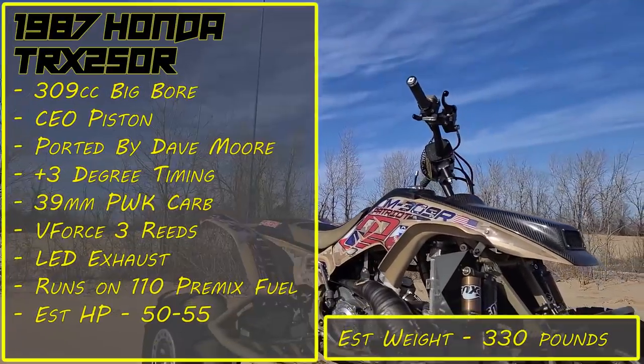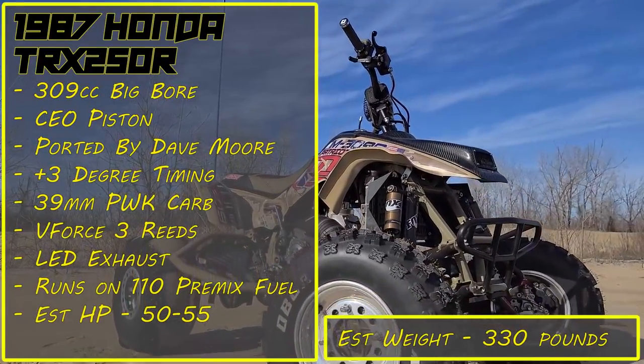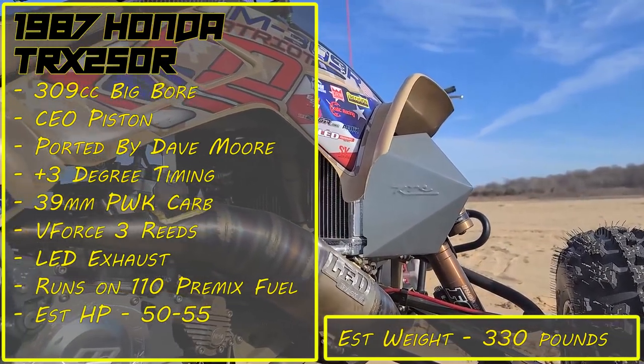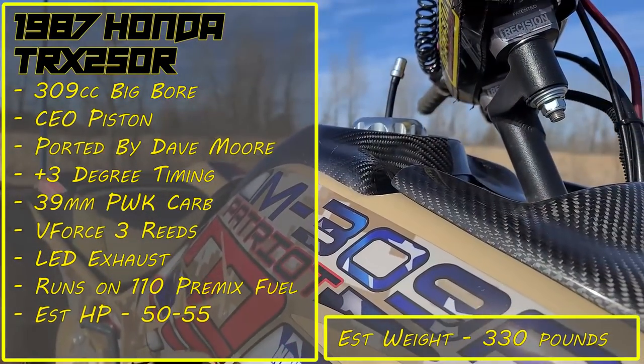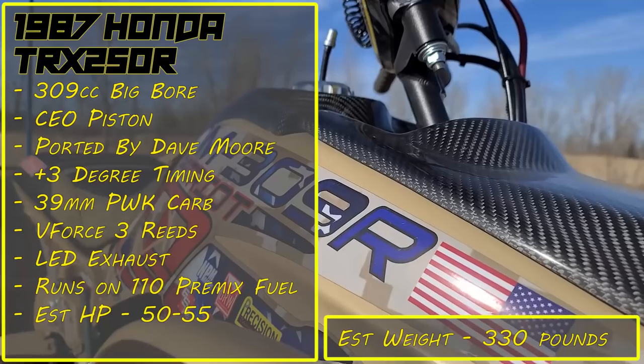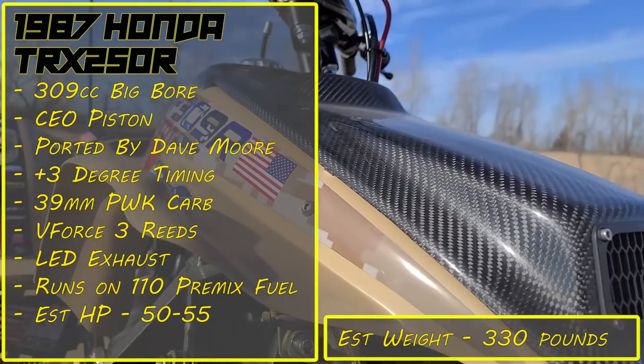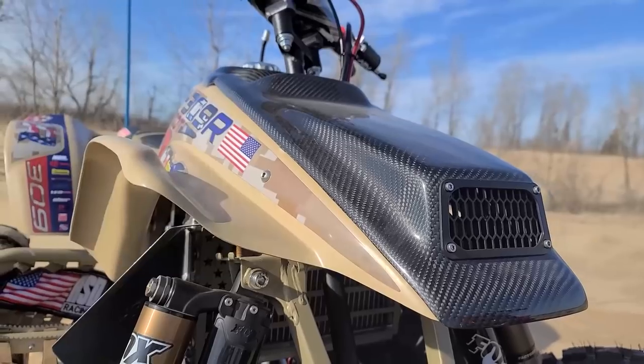The second quad in this matchup is a 1987 Honda TRX 250R with a 309cc big bore kit, CEO piston, ported by Dave Moore, plus 3 degree timing, 39 millimeter PWK carb, V-Force 3 reeds, LED exhaust, and it runs on 110 premix fuel with an estimated dry weight of 330 pounds.